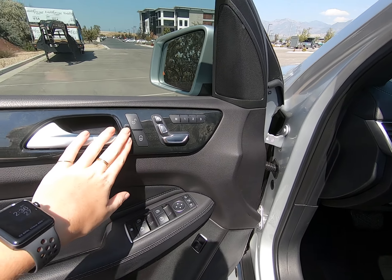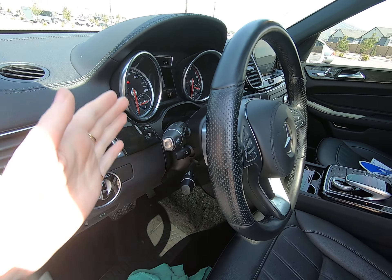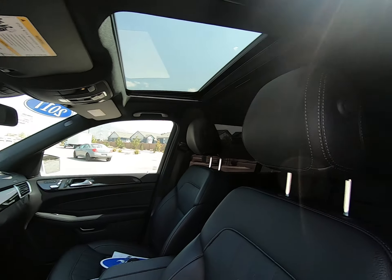Window mirror control, memory power seating, unlock lock button — all located on our door. Power steering as it goes up, down, forward, and back. Love the bolstering on the seats. It's in fantastic condition. We have a sunroof up top.